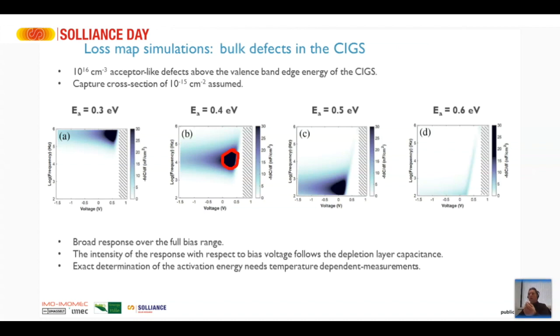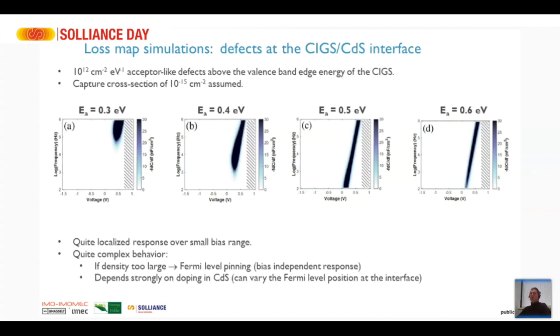If we put a bulk defect in the CIGS, we get a response that looks like a peak at positive bias voltages with a tail extending to low bias voltages, all at more or less the same frequency. The frequency gives an idea about the depth of the defect inside the band gap: 0.3 eV deep appears around 1 MHz, 0.4 eV around 10 kHz, 0.5 eV around 100 Hz, and if it's even deeper it falls outside the measurement range.